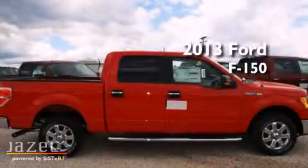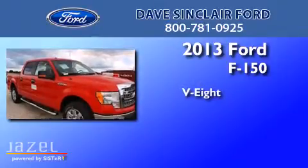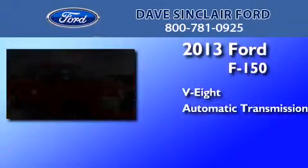This is a brand new 2013 Ford F-150. It features an eight-cylinder engine and an automatic transmission.